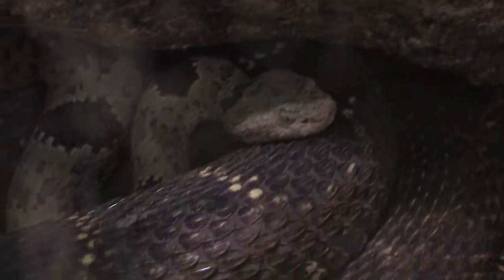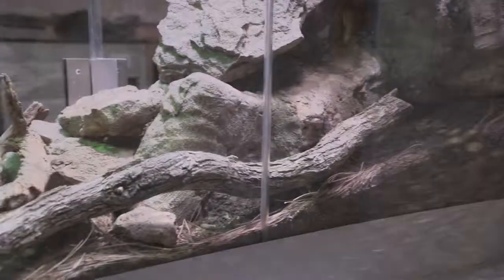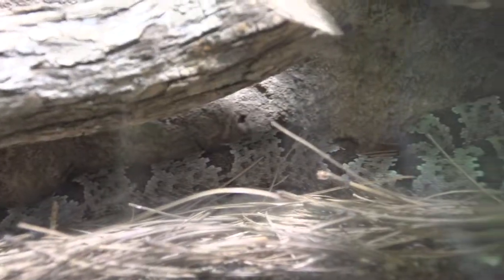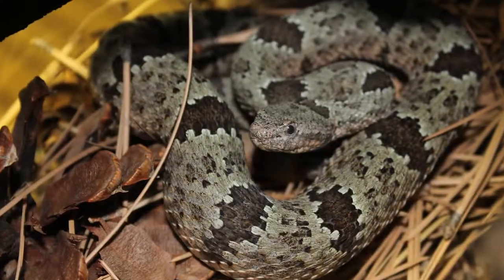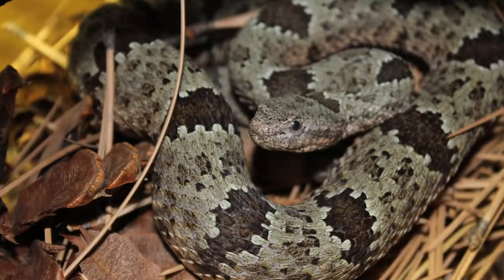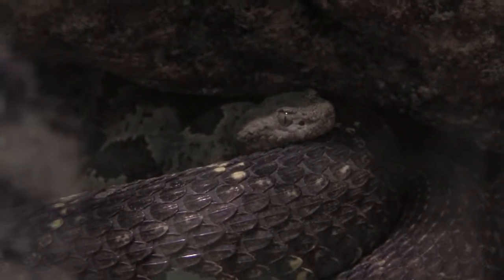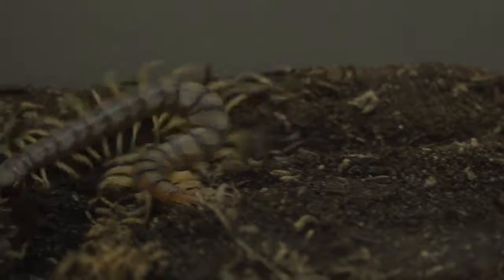Banded rock rattlesnakes are found in many of the Sky Island ranges of southeastern Arizona, spending most of their lives in rocky outcroppings and talus slopes. They rely heavily on their camouflage and will often not strike or even rattle their tails unless physically harassed. Along with the lizards, birds, and rodents eaten by most rattlesnakes, rock rattlesnakes will also eat centipedes.